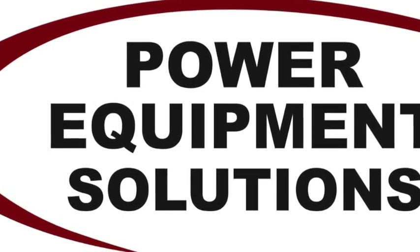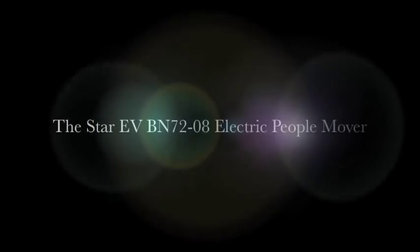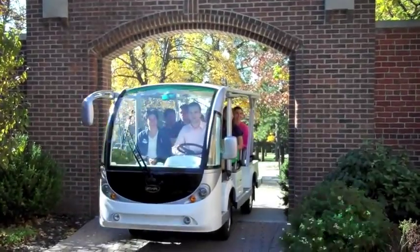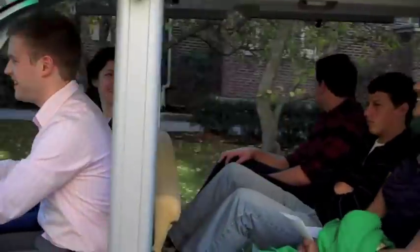Power Equipment Solutions. StarEV's commercial grade electric vehicles can handle any and all transportation needs on campus and around the grounds.